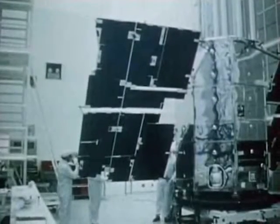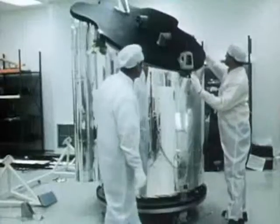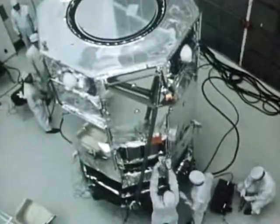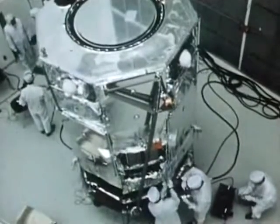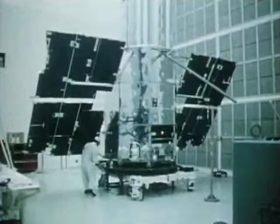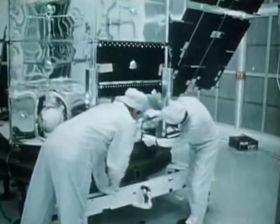This is what the orbiting astronomical observatory named Copernicus looked like before it was launched last August. Equipped with sensitive precision instruments including a 32-inch diameter telescope, this heaviest of our unmanned spacecraft is studying stars and galaxies to gain a better understanding of how they evolve and eventually die. Now in orbit above the Earth's distorting atmosphere, Copernicus has a clear view of the stars and is returning important new information to astronomers every day.